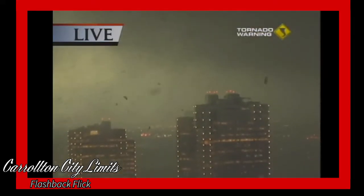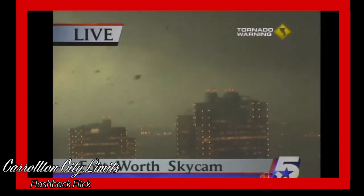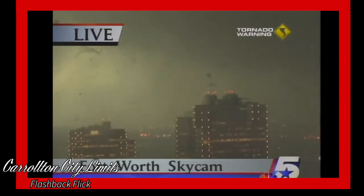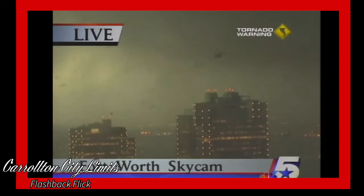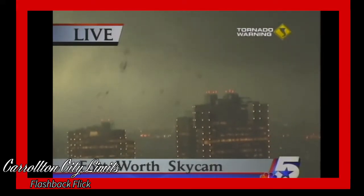Look at this — this is a live picture and we do seem to have a tornado right in downtown Fort Worth right now. Our camera is being shaken, you can see the debris flying through the air. This is a live picture from the top of a building in downtown Fort Worth, and you can see the swirling debris in the storm.